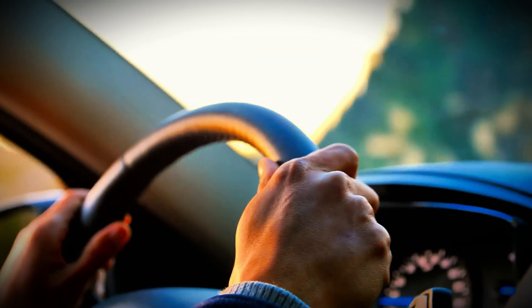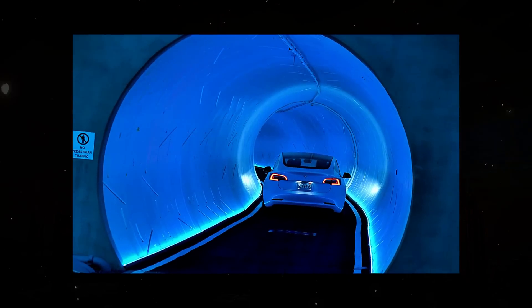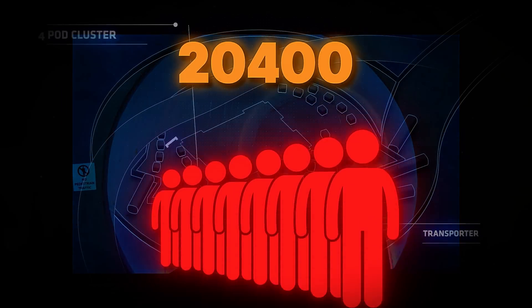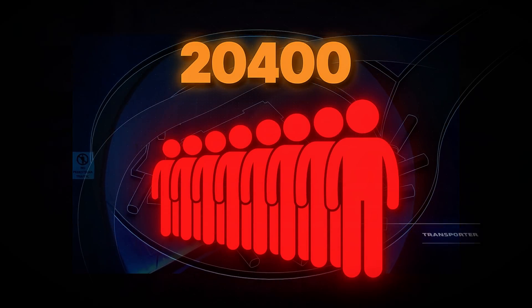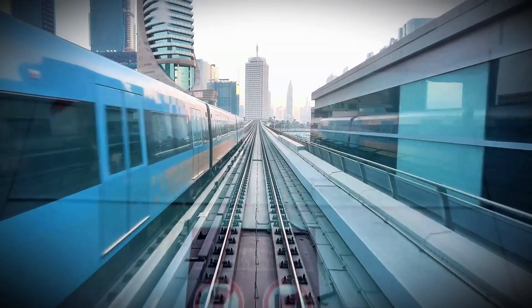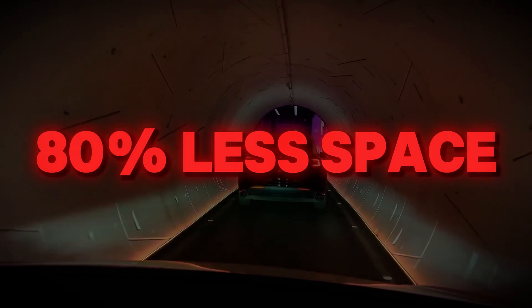Capacity hinges on vehicle density. With 200 vehicles operating simultaneously, departing every 15 seconds during peak hours, the system can theoretically transport 20,400 passengers hourly — equal to 40 percent of the Dubai Metro's red line capacity, but requiring 80 percent less underground space due to narrower tunnels.